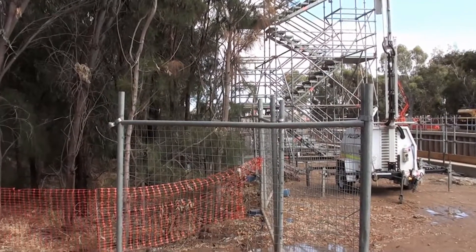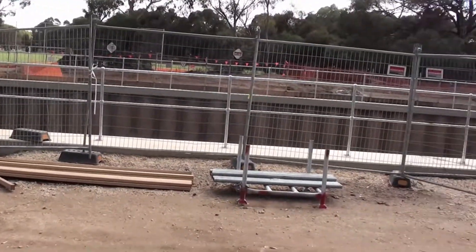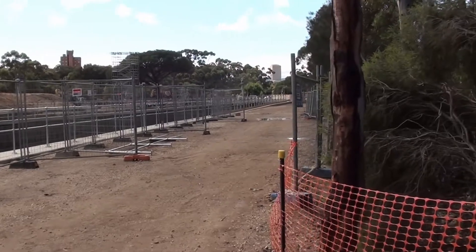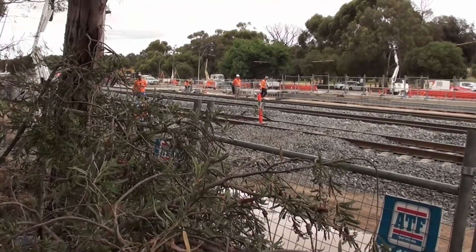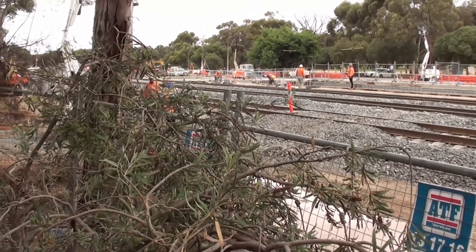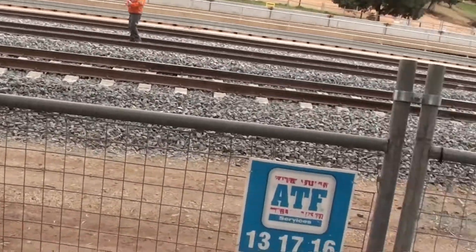Looking towards the inner ring route — this is now the cutting. Looking towards the actual junction. This is the actual junction, and we can see that the line from Outer Harbour is going underneath this point. On the far side we can see the cutting where the line emerges to the surface.